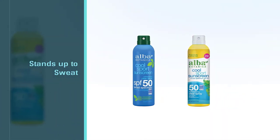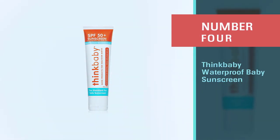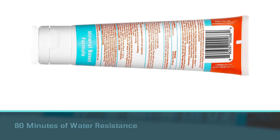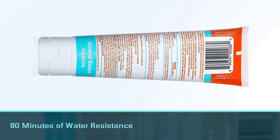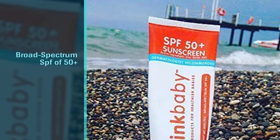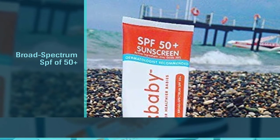Number four: ThinkBaby Waterproof Baby Sunscreen. ThinkBaby safe sunscreen lotion provides 80 minutes of water resistance and a broad spectrum SPF of 50 plus. It's also the first sunscreen ever to pass the Whole Foods premium care requirements. ThinkBaby sunscreen is also Leaping Bunny certified, gluten-free, and vegan.